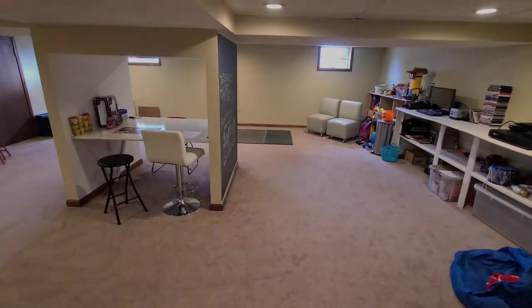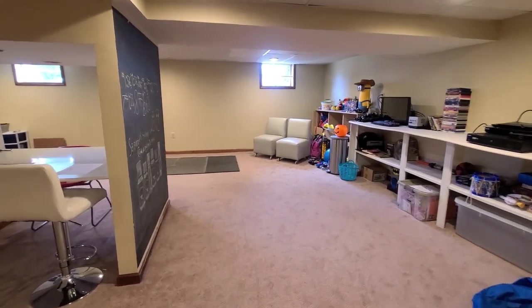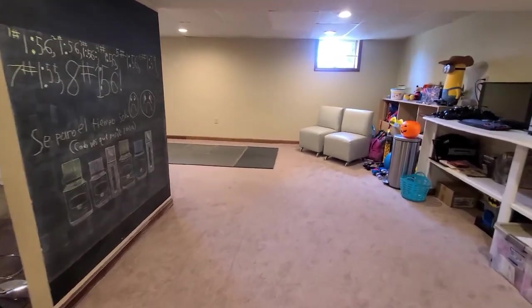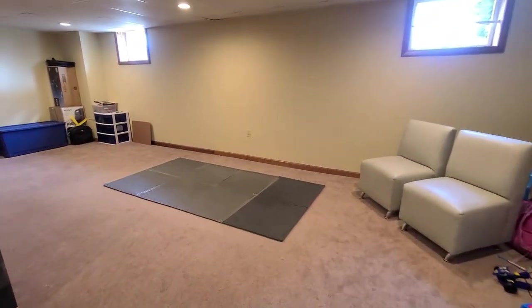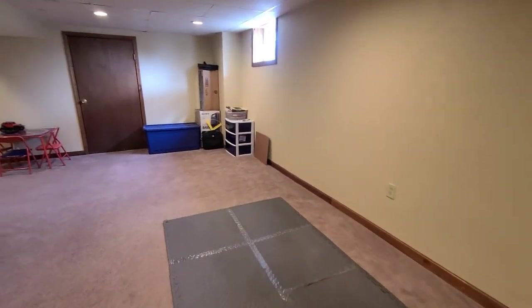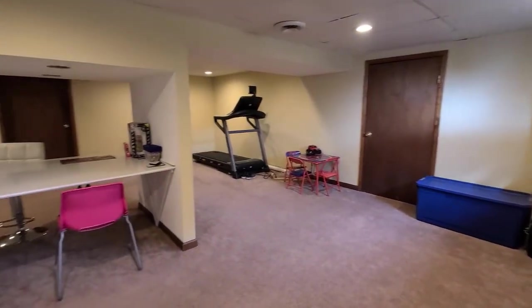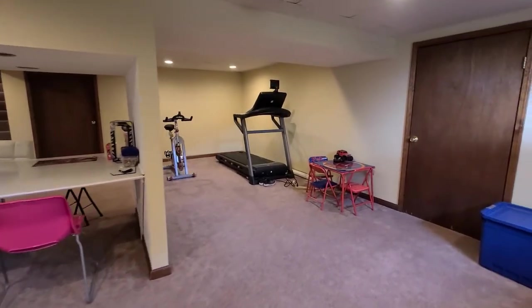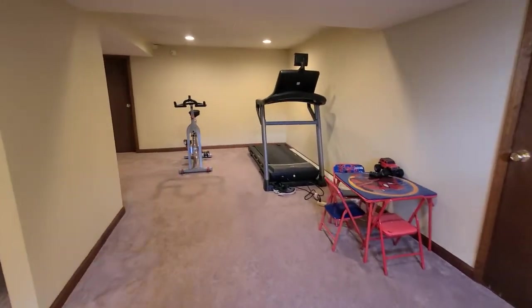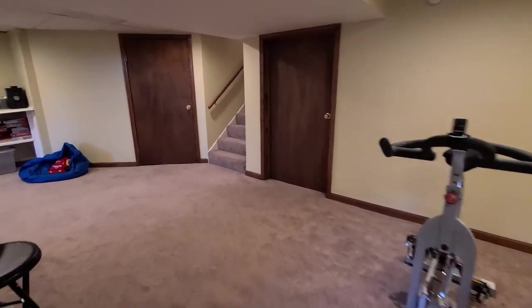Next, we will go to the finished basement. Here is a look at the finished area — it's a really generous size space. Over to the left we have a cute chalkboard and some storage to the right. Enough room for a large mat, a big desk area, some exercise equipment, and a cute little table. As you can see, it's a really versatile, very flexible room.